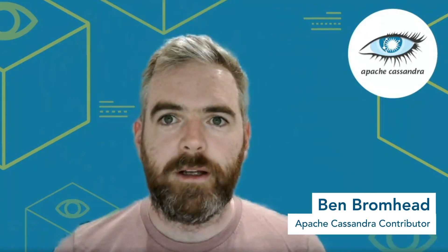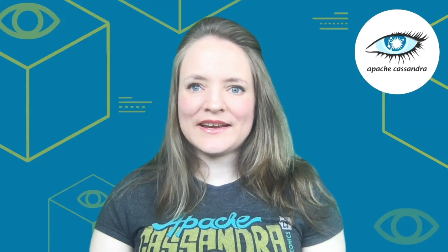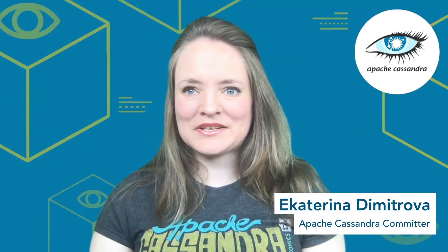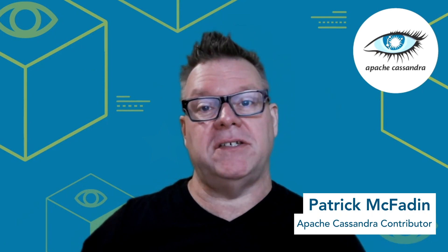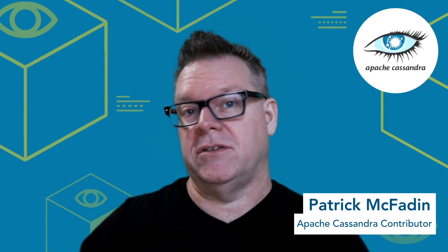Hi, I'm Ben Bromhead, a contributor to the Apache Cassandra project. Hi, I'm Ekaterina Dimitrova, an Apache Cassandra committer. Hi, I'm Patrick McFadden, an Apache Cassandra contributor and a long-time advocate for the project.